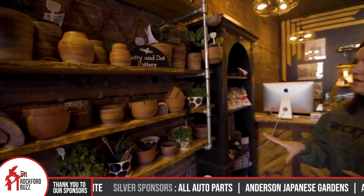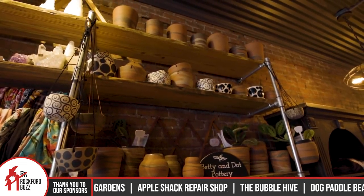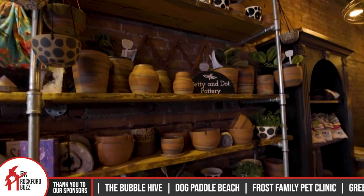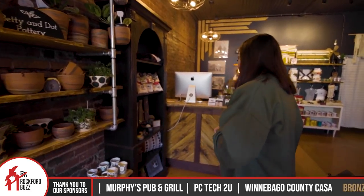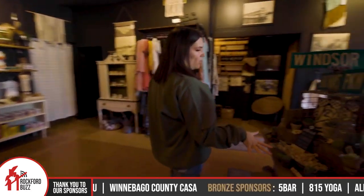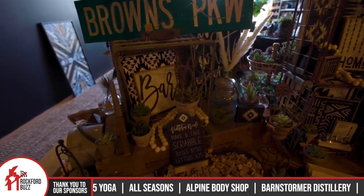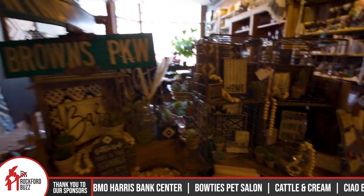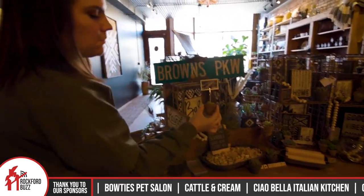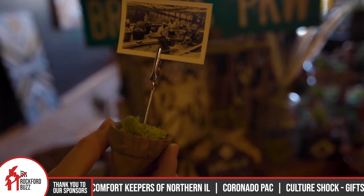And then we have Betty and Dot. She is out of Rockton — originally from Chicago. She relocated to the area about a year ago, and she throws her own pottery and makes all of this out of her home. And then we have Victoria Nicole. She has a space up at Vintage Bliss as well and is Rockford-based. She makes all these super cute mini moss pots with vintage photos — everyone loves those.